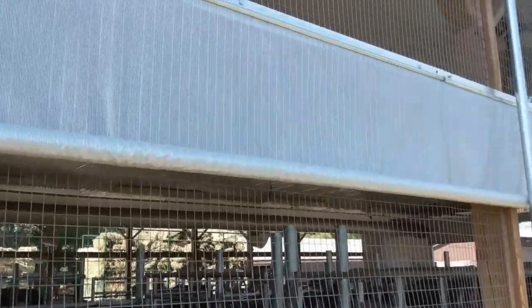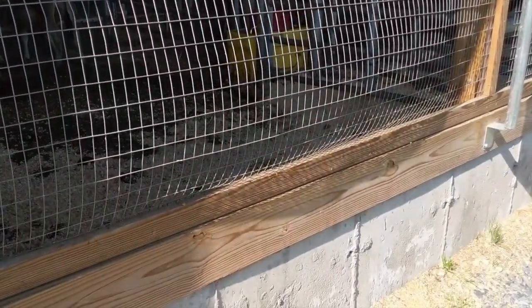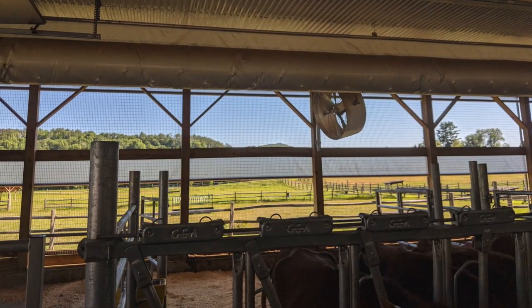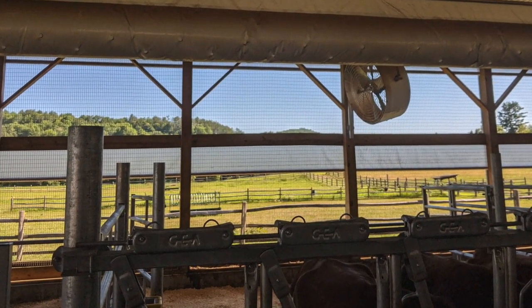The number one way that we're able to control temperature and climate is with these climate-controlled curtains that raise and lower themselves based on the weather. These curtains allow for airflow, but they also prevent rain or snow from blowing into the barn. They have sensors that prompt them to raise or lower in cases of inclement weather like rain.